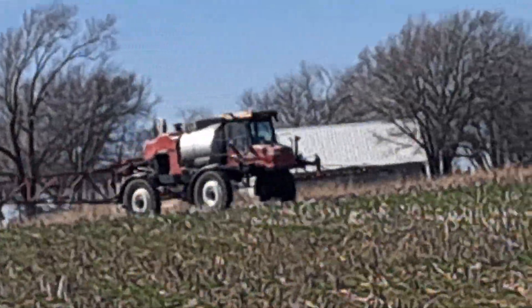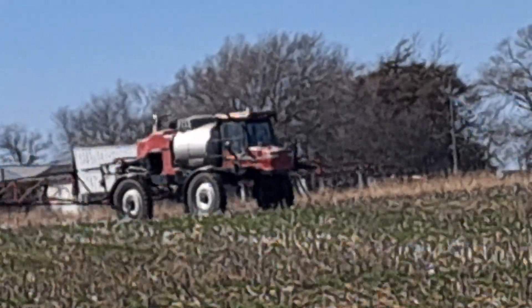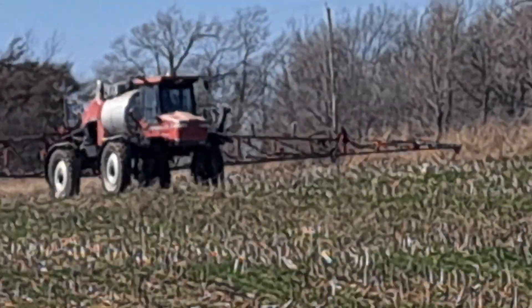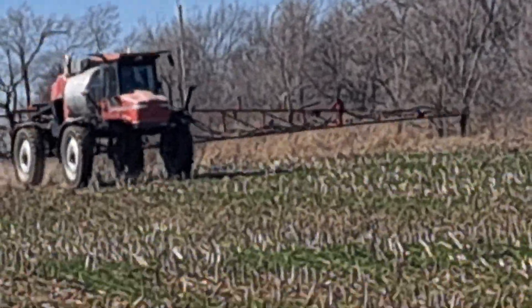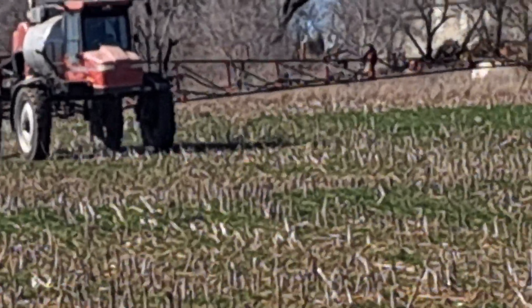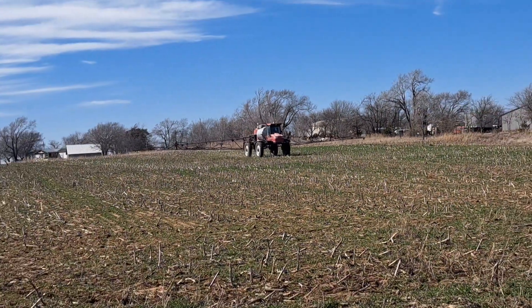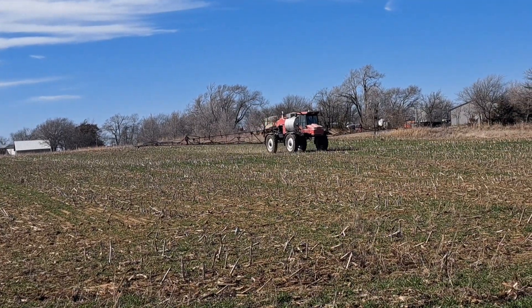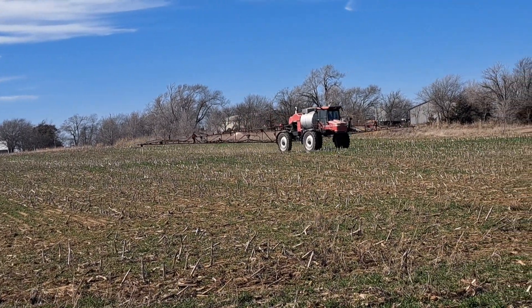Sorry guys, I was looking over at the camera there. Like I said, we've got a few things to look at here — it says we've got 60 pounds of boom pressure. He can only run about 10 miles an hour and stay on 17 gallons per acre, and we're shooting for a 20 gallon rate.